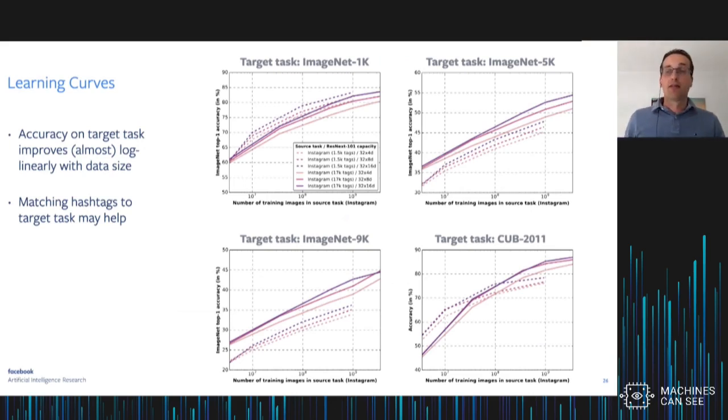The gap between ImageNet pre-training and Instagram pre-training gets larger as model capacity increases. This also corresponds to our best result of about 85.4% top-1 accuracy, which was state-of-the-art at the time we published. Looking at learning curves with the number of training images on the x-axis, accuracy goes up across tasks as you increase source data. More or less, the gain in accuracy is a fixed amount every time you double the amount of training data — note that the x-axis is on a logarithmic scale.